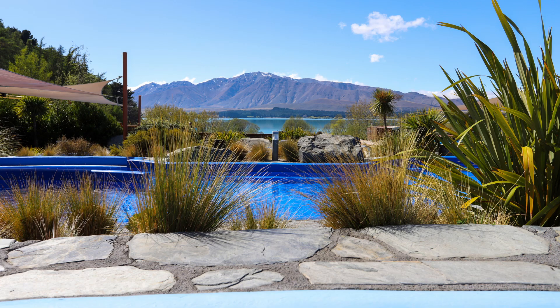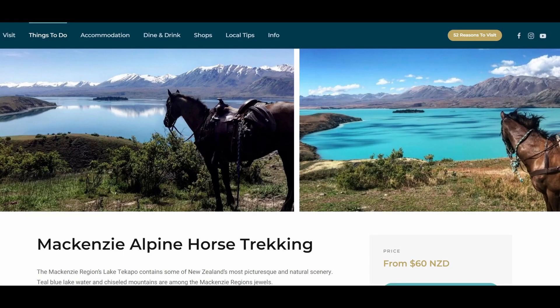Another great activity to try is horse trekking. When I was relaxing in the pools I saw people in the hills above the pools doing a horse trek, and it's definitely something I want to do next time I visit Tekapo, but you do need to book in advance. You can do short rides or longer rides that take several hours where you get to see amazing views of Lake Tekapo.